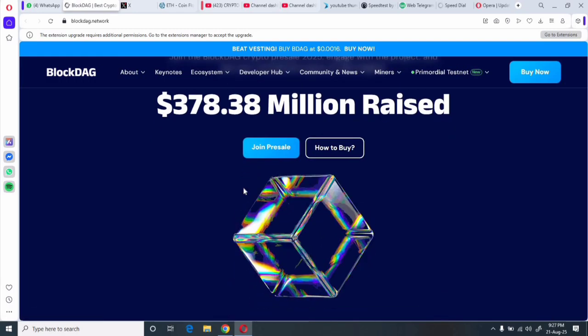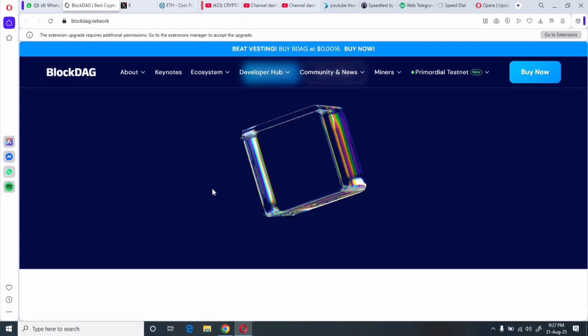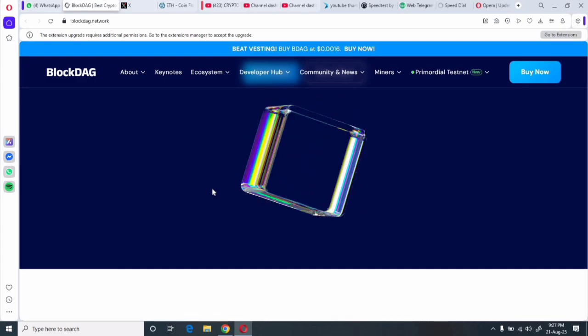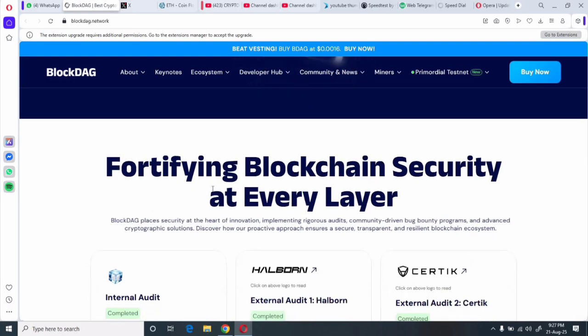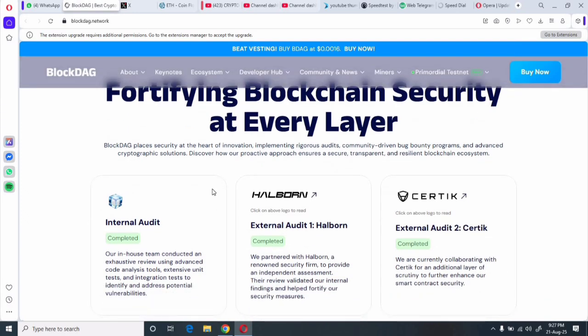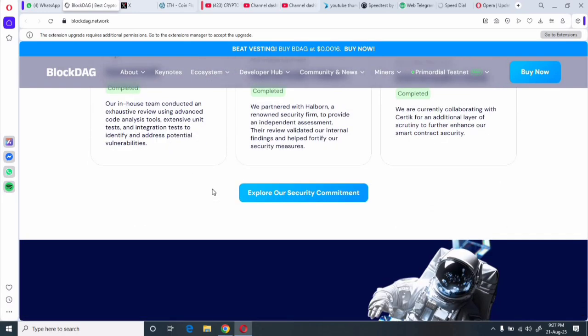BlockDAG has raised over $85 million and its presale is spinning through nearly 29 batches. Early backers of Batch 1 have seen gains of 2,066 percent. The current batch price is around $0.0276, with millions mining on the X1 app and thousands of hardcore miners — the momentum is undeniable.